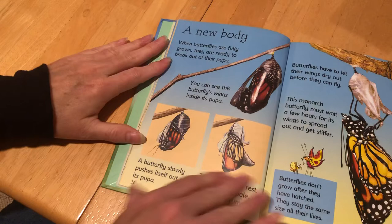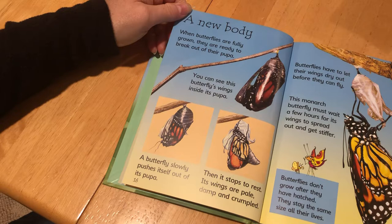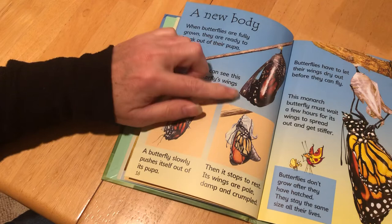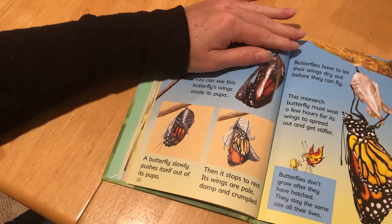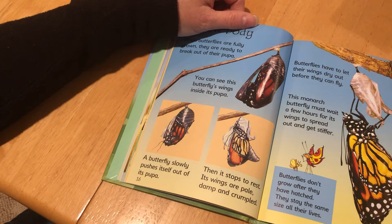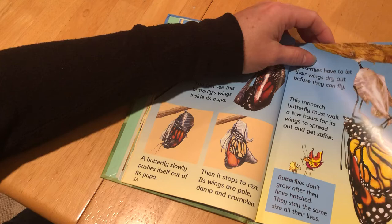We have a heading here and some close-ups on this page. A New Body. When the butterflies are fully grown they are ready to break out of their pupa. You can see this butterfly's wings inside the pupa. A butterfly slowly pushes itself out of its pupa, then it stops to rest — its wings are pale, damp, and crumpled. Butterflies have to let their wings dry out before they can fly. This monarch butterfly must wait a few hours for its wings to spread and get stiffer. Butterflies don't grow after they have hatched; they stay the same size all of their lives. So they do all of their growing to get to this point and then they don't grow anymore.